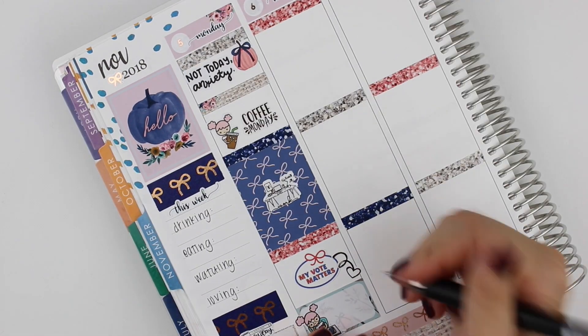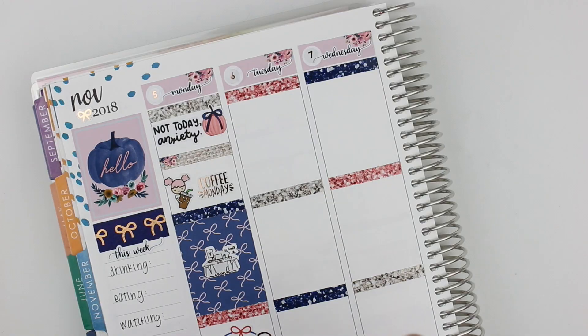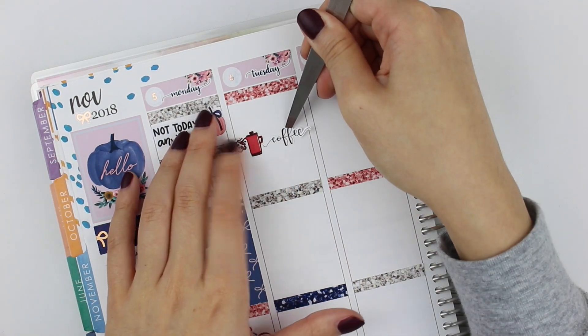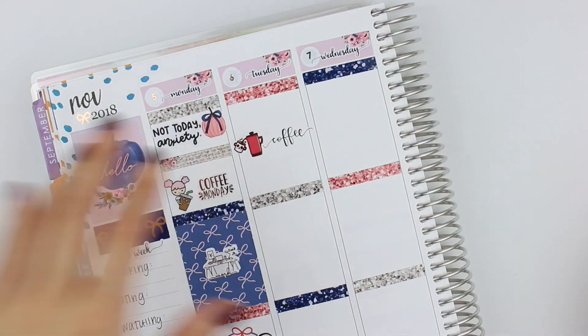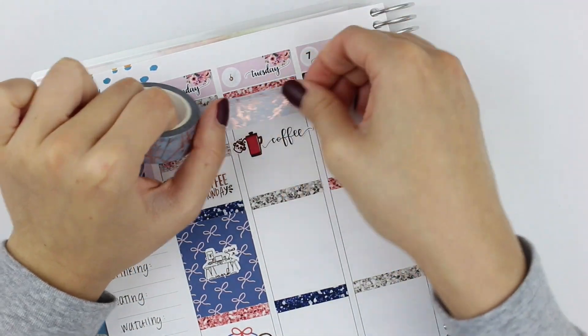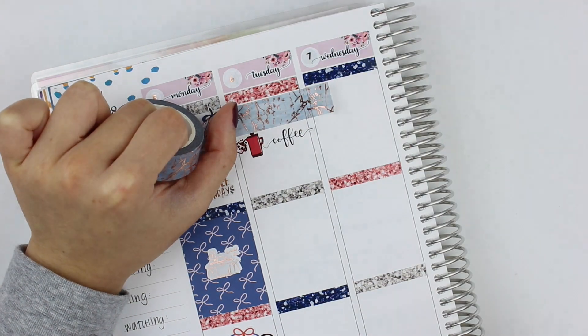So I put down a 'not today anxiety' sticker from Banana Doodle Shop, and then a pumpkin deco next to it. Then I put down a coffee Monday sticker — that's rose gold foiled from the Stickie Committee — and my coffee Lola from Banana Doodle Shop. I basically worked on orders for most of the day, so I put down a full box and used a work sticker from Planning World, also rose gold foiled.